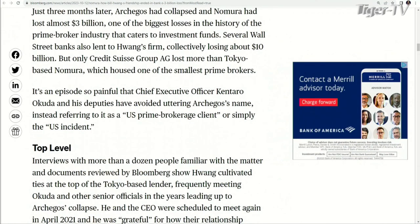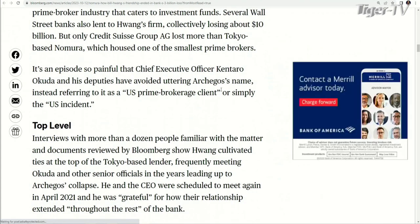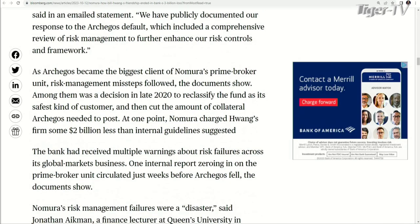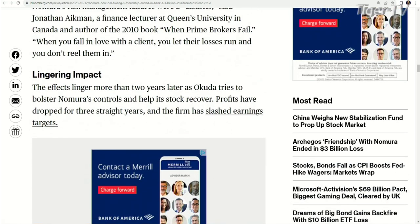I hope that wine was delicious — because you were getting wined and dined to the tune of $3 billion, one of the biggest losses in the history of the prime broker industry that caters to investment funds. Several Wall Street banks also lent to Huang. The other big one? Credit Suisse — they're the only one that lost more than Nomura, and they are now non-existent. They don't even speak the name anymore — Nomura calls it 'the U.S. incident.' So just be careful when someone's wining and dining you. Everyone's got their motives, and they were asleep at the wheel. You've got only a brief moment to get out of Dodge — don't be the last one holding the paper.